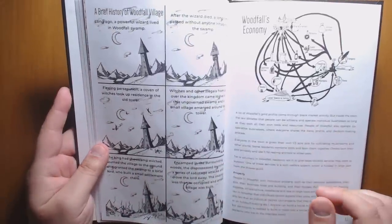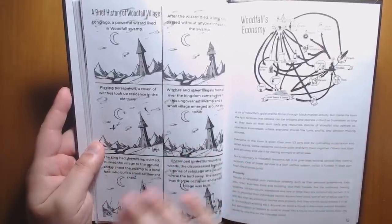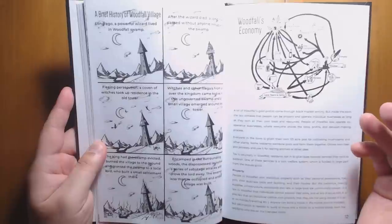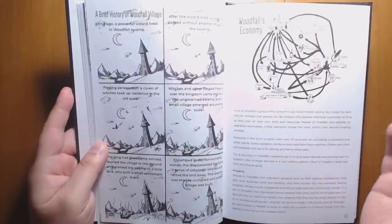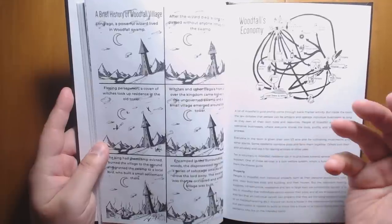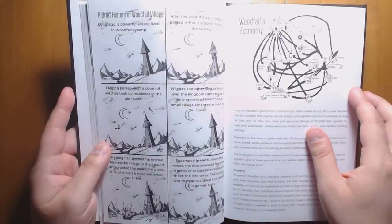There's a brief history of Woodfall: it used to be ruled by a wizard, then the wizard died, witches took up residence and expanded it into a city. The main city with the king came and threw all the witches out, but they returned. Now the king is planning another eviction, though it's becoming harder due to the goodwill the witch town has engendered locally. There's a really nice economy diagram showing how the local towns, Woodfall, and the city relate to each other — a great visual representation.